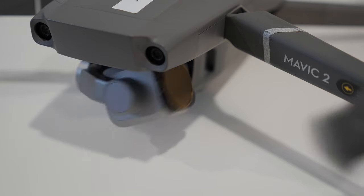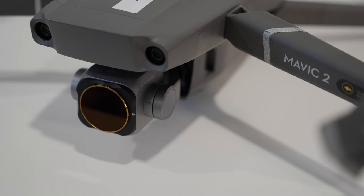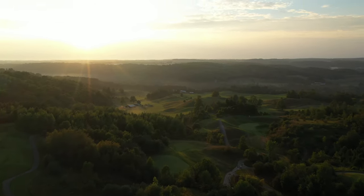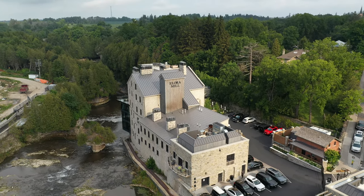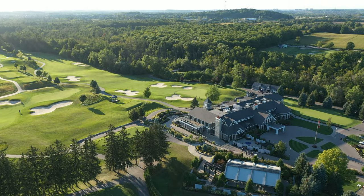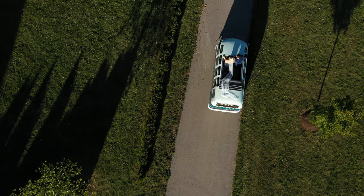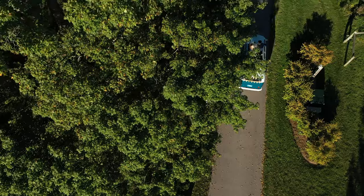Next up we have the DJI Mavic Pro 2. Drones have become very popular for wedding filmmakers and couples are going to ask you if you have one. I definitely recommend getting something that can shoot 4K footage, and getting licensed and insured because some venues will ask for that. I don't normally use my drone to film the couple unless it's something super special. What I actually use it for is mostly to establish where they are, show off the venue or location, and capture colors — like in the fall with the trees.